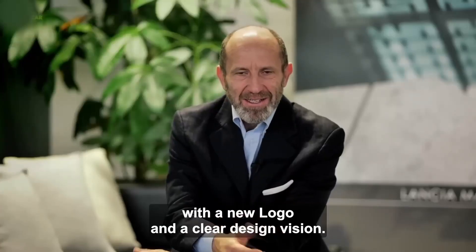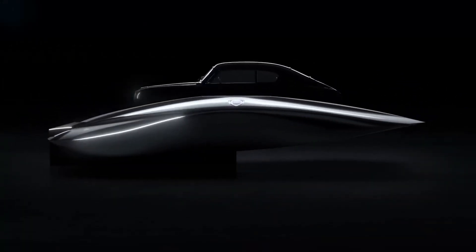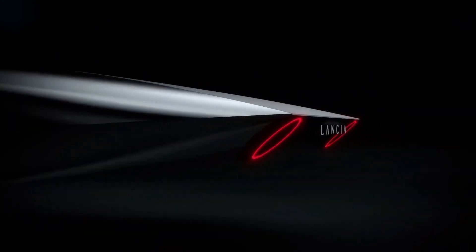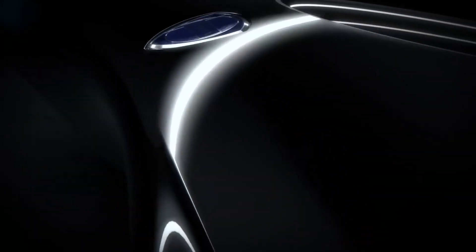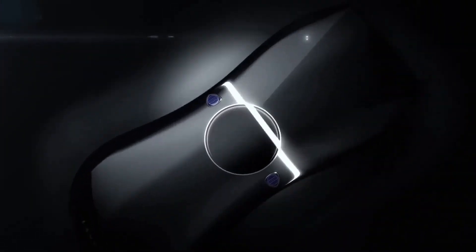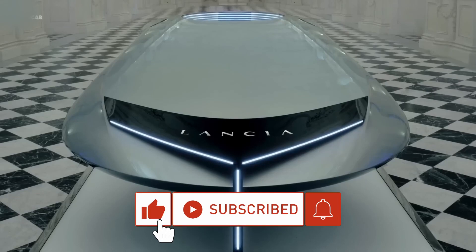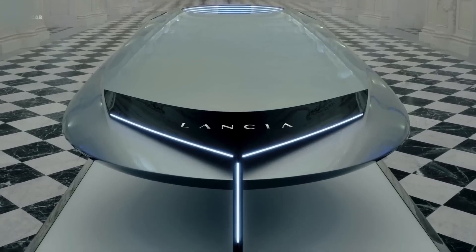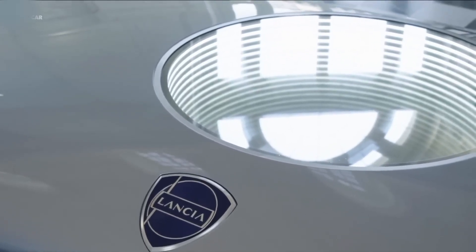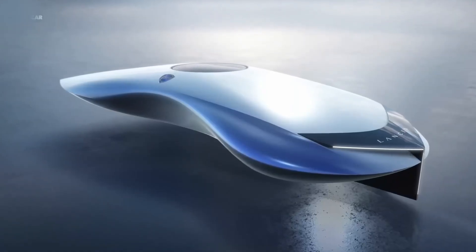With the Pu+RA, Lancia is attempting a makeover as an EV brand after years of stagnation. Currently, Lancia sells only the Epsilon Compact, a remake of the previous generation Fiat 500 and only available in Italy. Between 2024 and 2028, the brand plans to launch three new models starting with a new saloon style. Lancia hopes to be a respected and reliable brand in the European premium market, according to CEO Luca Napolitano. 'Today marks the beginning of the new Lancia,' he said — while we still wonder, where are the wheels?